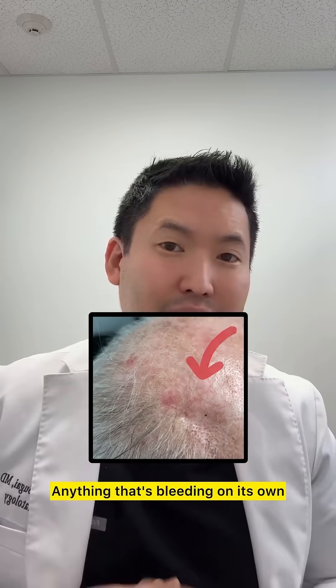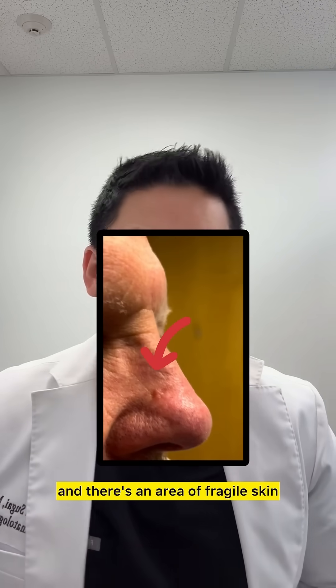See your dermatologist for any simple spot that's not going away after four weeks, anything that's bleeding on its own, or if you wash your face and there's an area of fragile skin that bleeds easily — definitely see your dermatologist.